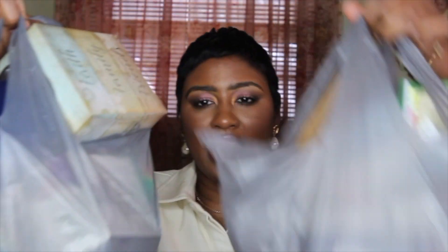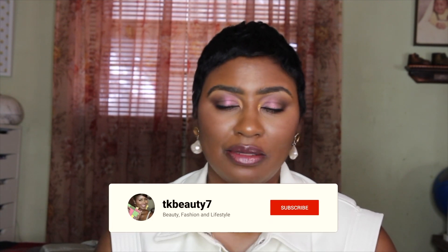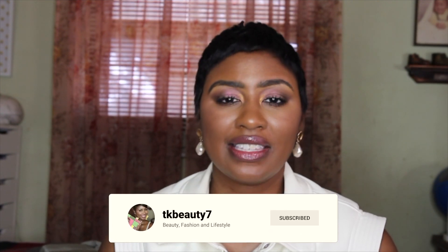Hi guys, welcome back to my channel. I am TK Beauty and in today's video we are going to be emptying the trash. I have accumulated a lot of stuff since I've done my last empties, and this time I feel like I have a lot more food and juice items to share, along with all the other stuff I typically share. Before we jump in, if you're not subscribed, go ahead and click that subscribe button and the notification bell so you'll know every time I upload.